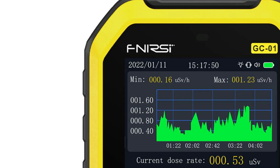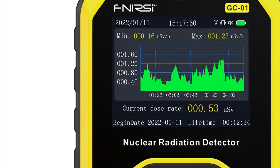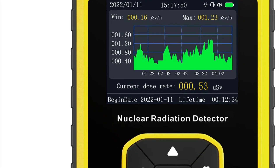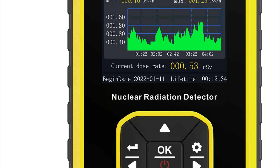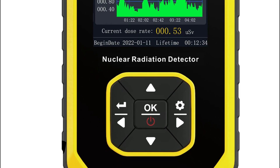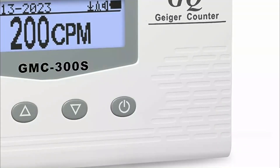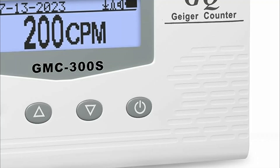A Geiger counter is a portable and widely used radiation detection device that measures ionizing radiation. It operates by detecting the ionization produced by radioactive particles or radiation passing through a gas-filled chamber. The device emits an audible click or a visual signal, such as a flashing light, each time a particle is detected.